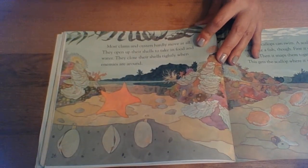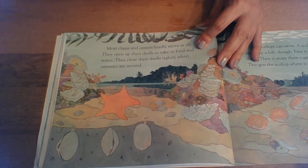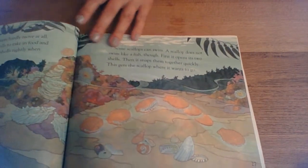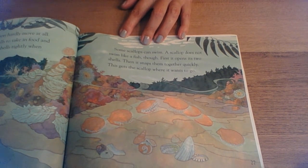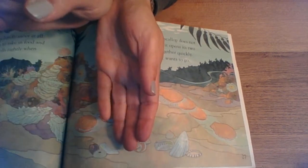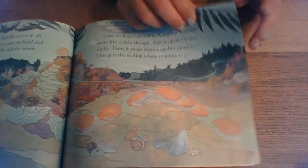Most clams and oysters hardly move at all. They open up their shells to take in food and water. They close the shells tightly when enemies are around. Some scallops can swim, but a scallop does not swim like a fish. First, it opens its two shells, then it snaps them together quickly — this gets the scallop where it wants to go. It opens and then whoosh! It kind of pushes the water out to propel itself.